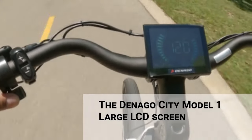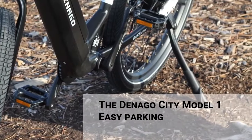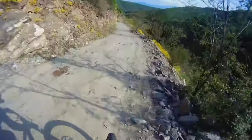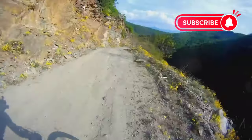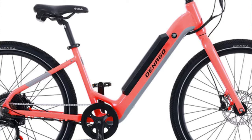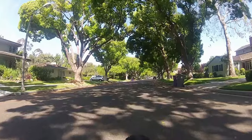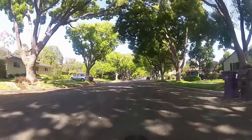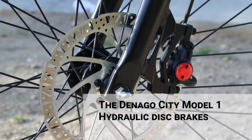It's powered by a reliable LG 48-volt, 13.6-amp-hour battery, and can carry a payload of up to 280 pounds. This e-bike is no slouch when it comes to speed, with a top speed of 28 miles per hour. It comes in five vibrant colors, so you can choose the one that best suits your style. Despite its high-end features, the Denago is surprisingly affordable — it's the first e-bike with full hydraulic brakes to be priced under $1,000.